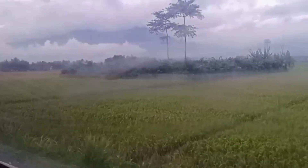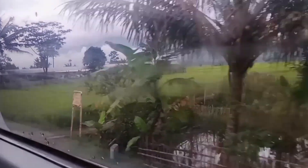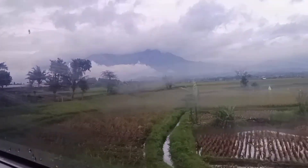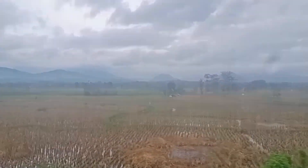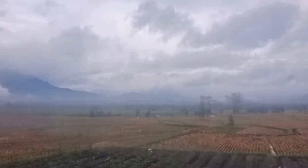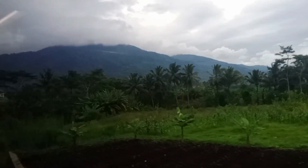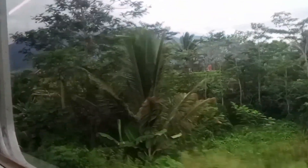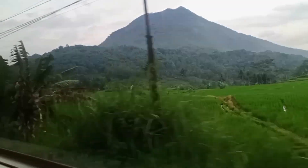Beginilah keindahan suasana di Garut. Banyak view gunung-gunung yang indah. Beginilah suasana kalau naik kereta Api dari stasiun Garut — ada gunung-gunung dan persawahan yang dilalui. Makanya saya sarankan kalau mau jalan-jalan ke daerah Garut lebih baik naik kereta Api, karena pemandangannya lebih enak dibandingkan moda transportasi lain. Saat ini kereta Api Cipurai berjalan di petak stasiun Karangsari menuju stasiun Leles.